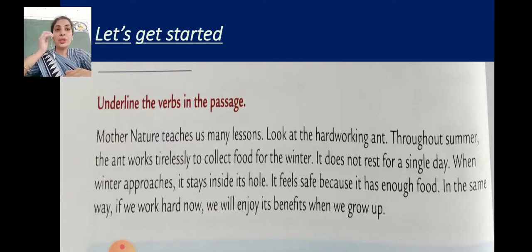Look at the hard-working ant. Throughout summer, the ant works tirelessly to collect food for the winter. It does not rest for a single day. When winter approaches, it stays inside its hole where it feels safe because it has enough food. In the same way, if we work hard now, we will enjoy its benefits when we grow up.